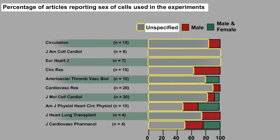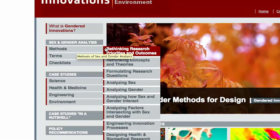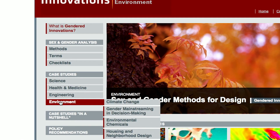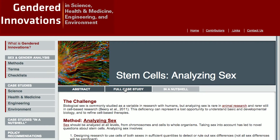Again, this is research money wasted. Let's look at stem cells, and let me take you to our website. Here you see the methods that are tools for researchers, and here you see our case study in buckets. I'm going to go to Science and Stem Cells and then to Full Case Study.